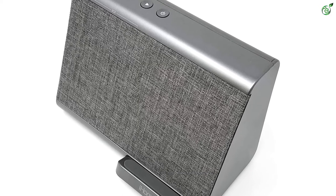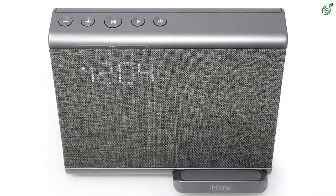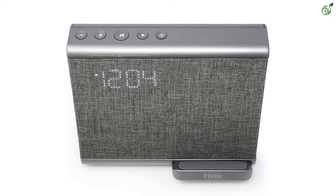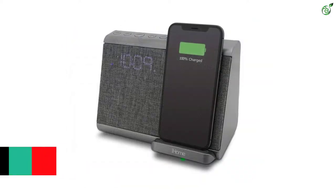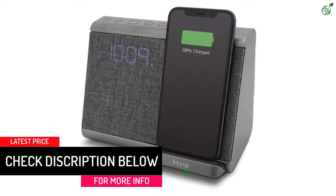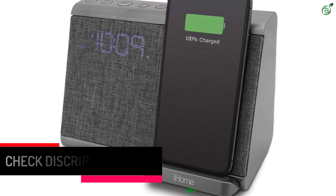The most attractive feature of this alarm clock is that it comes with dual speakers, so the audio quality comes out to be very impressive and loud. Since it can be connected to any device via Bluetooth, you can listen to your favorite music playlist anytime and even set your own custom alarm tone using your smartphone. In all, it's quite a user-friendly alarm clock and you'll love using it.